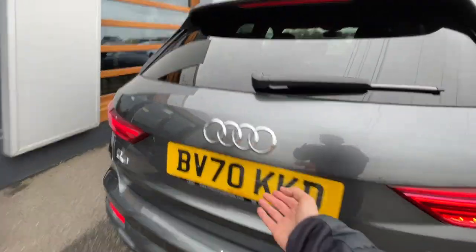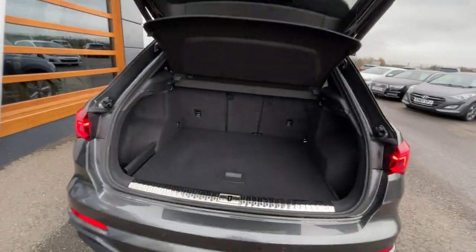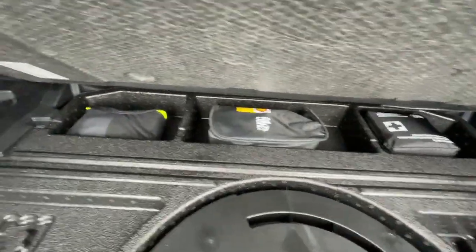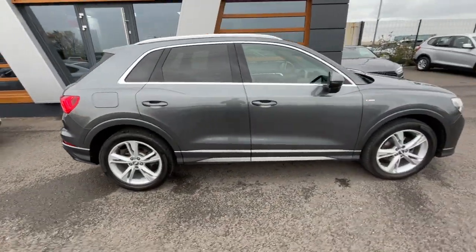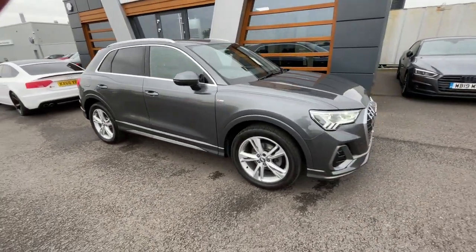As mentioned, it does have a powered tailgate working perfectly fine with no faults in the system. There's a storage compartment on the left and on the right with a subwoofer, tire pressure kit, first aid kit, and some oil. Really lovely, well looked after — no scuffs, no tears in the interior, and plenty of boot space. Ideal family car. If you need any further information or pictures, or information about part exchange or financing, give us a call or send us a message. Cheers guys.